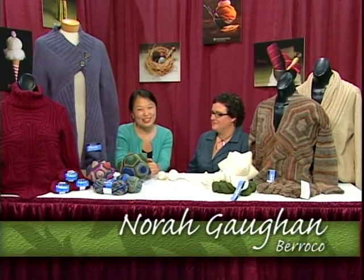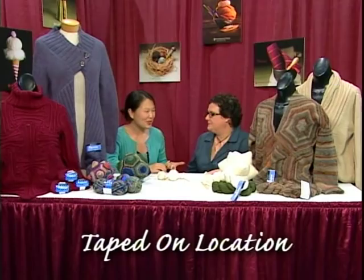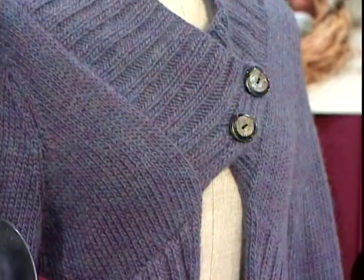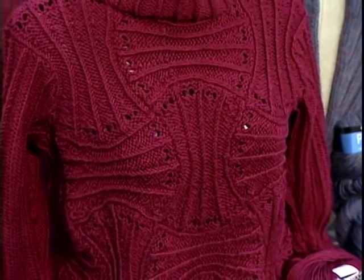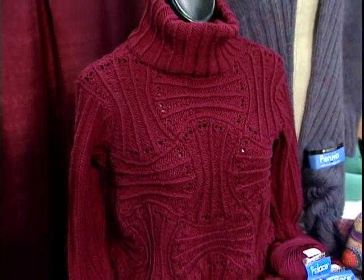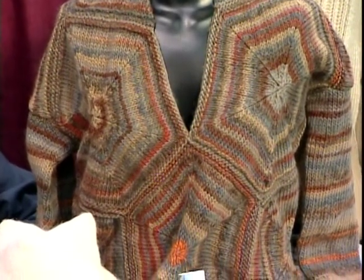We're on location today with Nora Gahn, design director from Barocco. Welcome, Nora. I'm such a big fan of yours, and one of the things that really intrigues me is that you build these beautiful garments with really interesting, unexpected underlying structures. It really seems like you explore a lot of different possibilities and have a sense of math and geometry when you approach how to make a sweater. I get really excited when I think it's a new idea, like putting shapes together that actually make a sweater that I didn't know would make a sweater until I tried it.